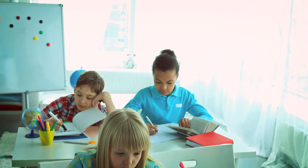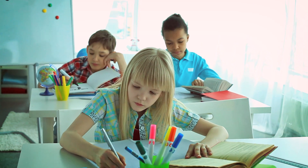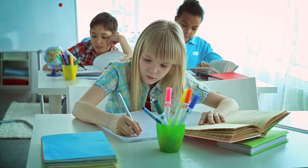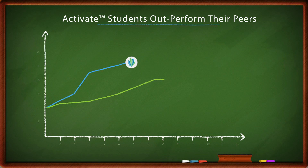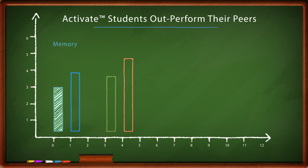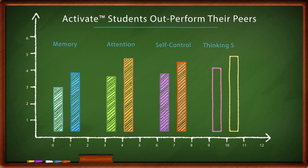The performance of kids using Activate versus control groups of similar students who didn't get Activate training show the difference that cognitive training can make. Our kids outperform their peers in reading and math because they've also increased their memory, their attention, their self-control, and their thinking speed.